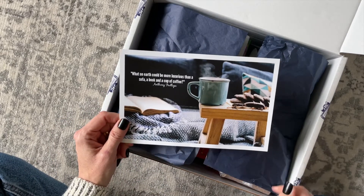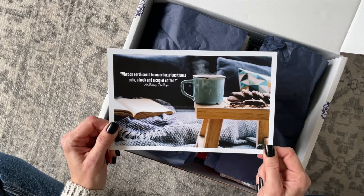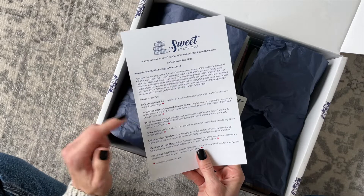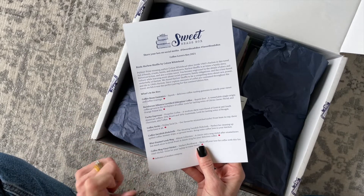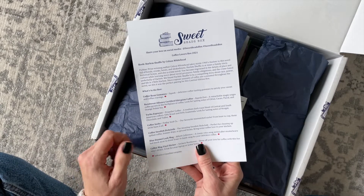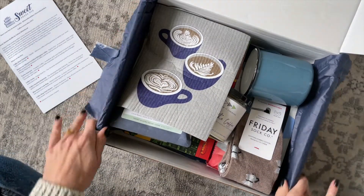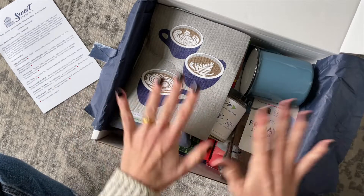Right on top we have our product card. When we flip it over, it talks about the book we've received, lists all the items with a little bit about them, and also tells us if they are from a Canadian company. Okay, let's dig in!